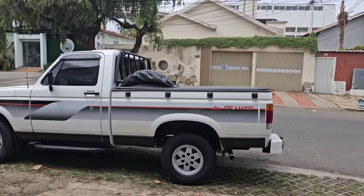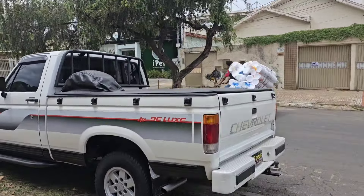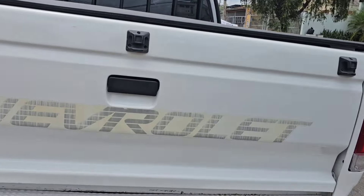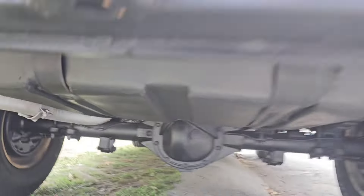Direção, vidro elétrico. Pega o seu veículo na troca como entrada, faz o parcelamento do restante até 60 vezes. Se você quiser uma máquina para você passear, pescar, trabalhar, encher de melancia para vender — abacaxi — agora você encontrou a nave.